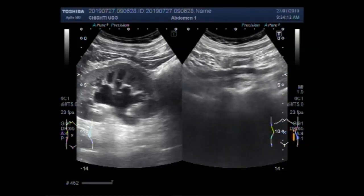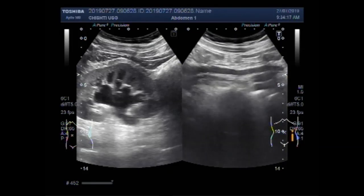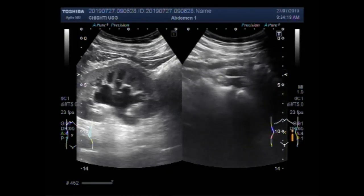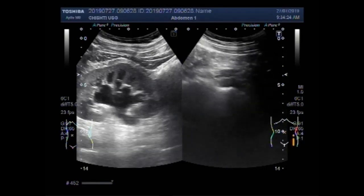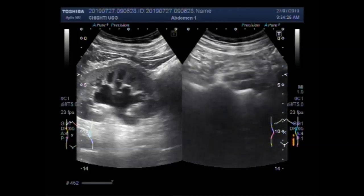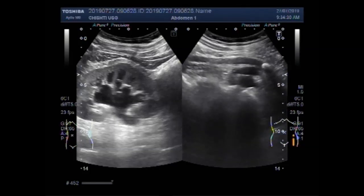Now further downwards, you can see near the crossing of the iliac vessels, there is a large stone in the ureter.